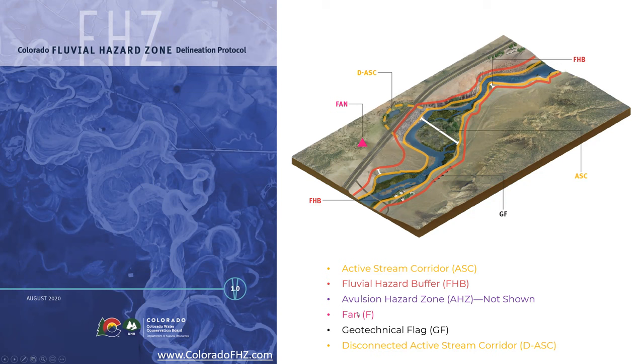Then we have the fluvial hazard buffer — an area that could be influenced as the channel migrates, including potential hill slope failures. There are also avulsion hazard zones, where the channel could wholesale find a new path across the valley. Additional flags identify other hazards such as large hill slope failures with geotechnical flags, and areas where the active stream corridor has been cut off by major infrastructure like an interstate or a FEMA-certified levee.